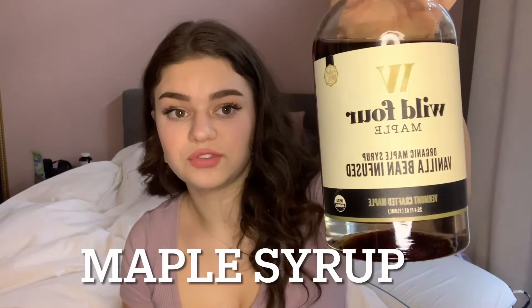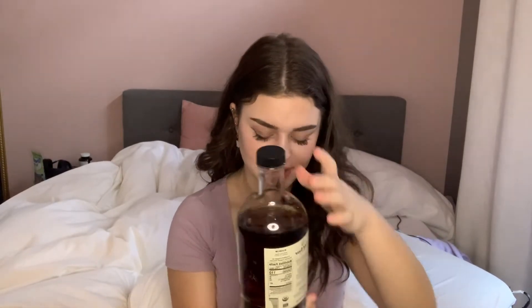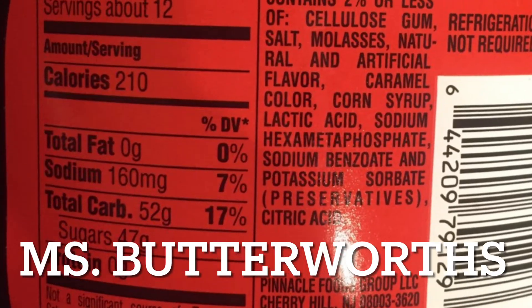This is the Wildflower maple syrup — it's vanilla bean infused and even has a vanilla bean leaf in it. This is significantly healthier than regular maple syrup. It's 110 calories per two tablespoons and 24 grams of sugar, whereas regular maple syrup per two tablespoons is typically around 50 grams of sugar. So this is significantly better than other syrups.